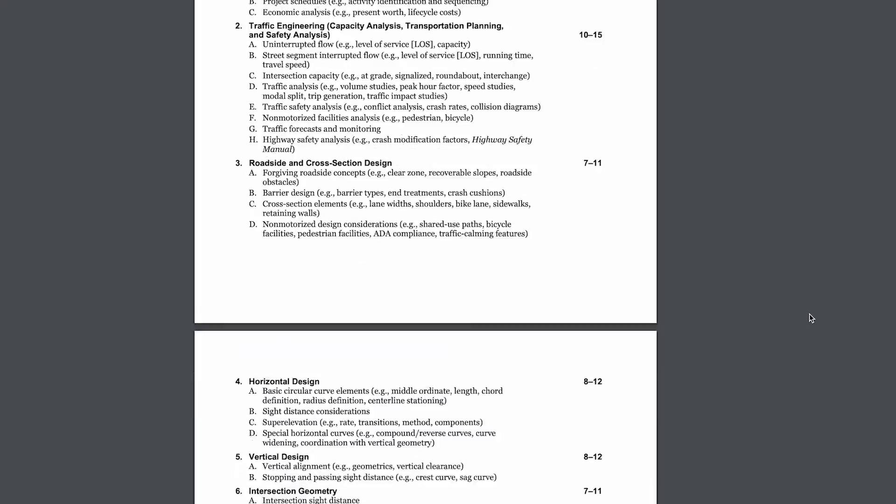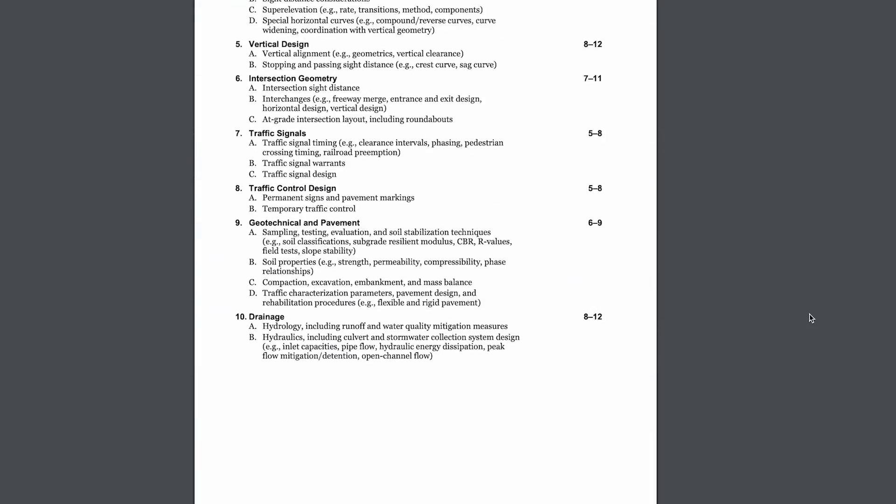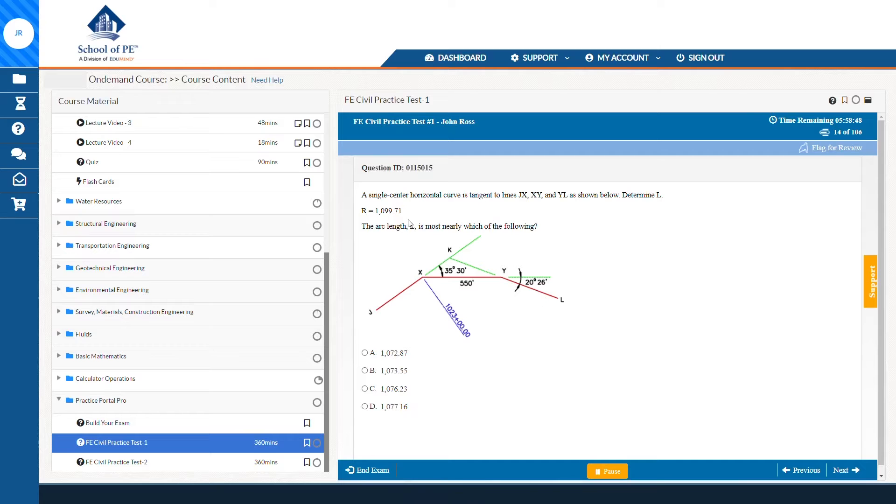The NCEES has also updated industry terminology to modernize the exam and get away from some of the older, more academic terminology previously used. In terms of how this directly impacts the exam, there's not necessarily any new content — it's the same depth content being tested, just more of it. You'll now see additional depth questions replacing the old breadth questions. The exam duration and testing windows aren't changing either — it's still 80 total questions over nine hours, offered year-round.